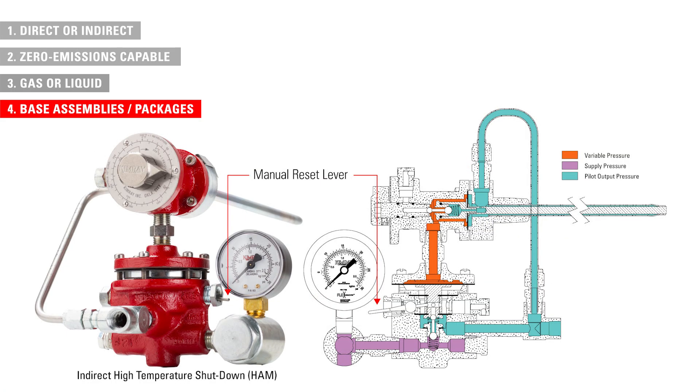For example, a T12 package with a manual reset pilot creates a safety device called a high temperature, indirect shutdown.